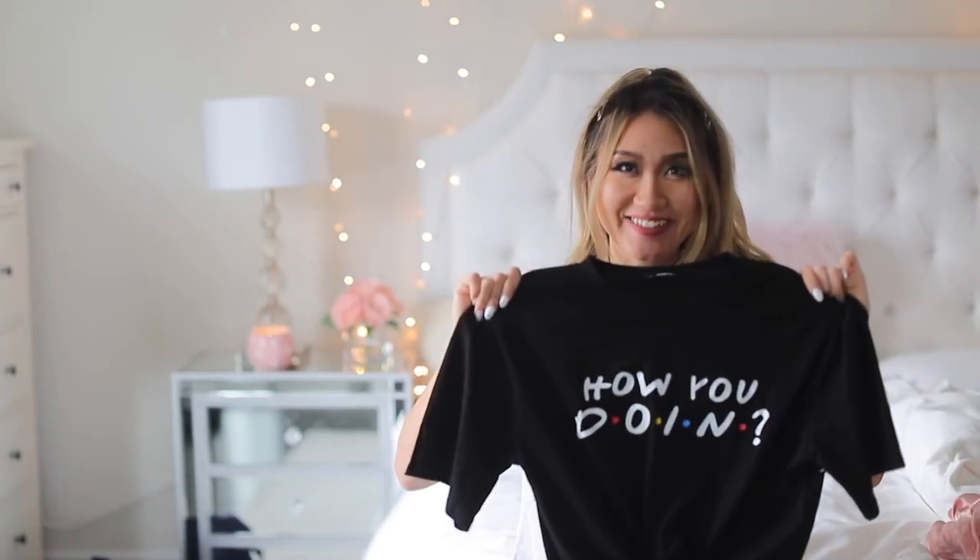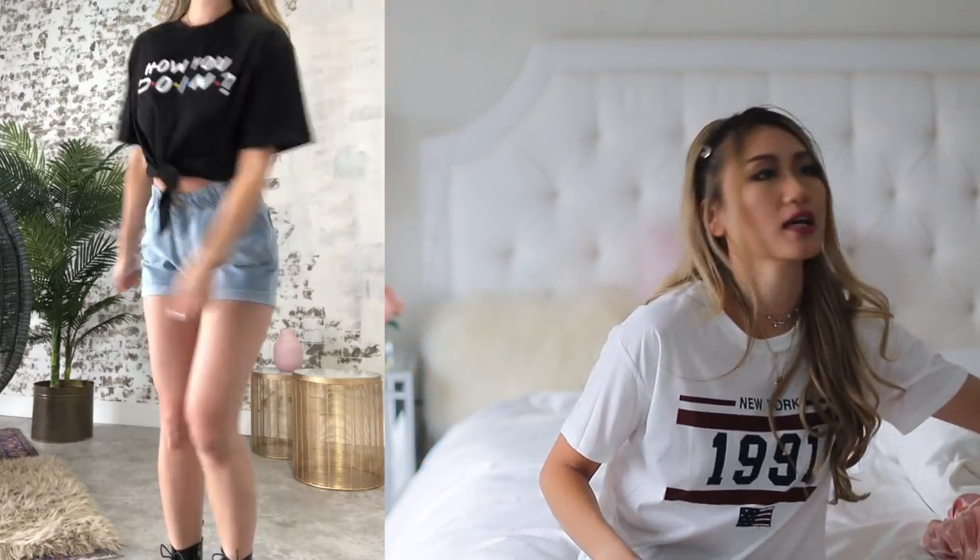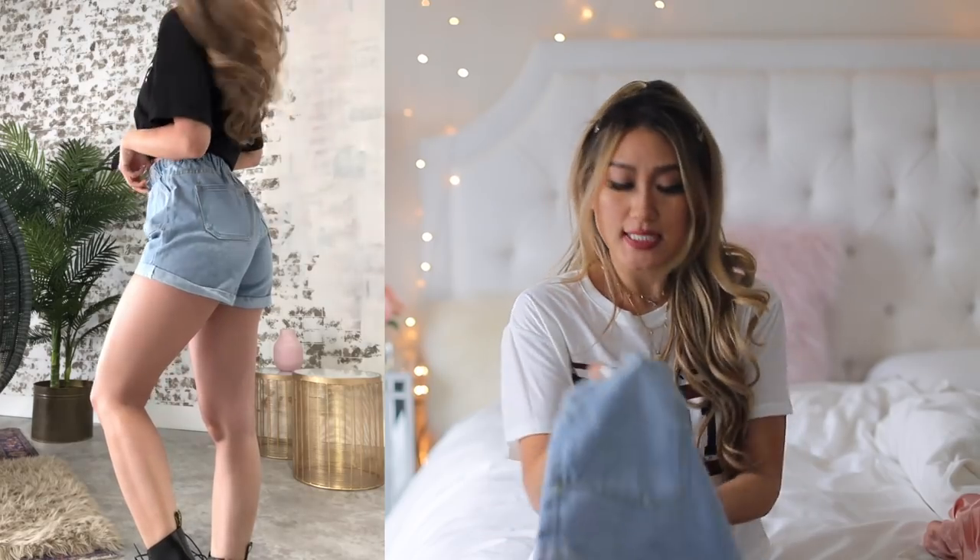Can we just talk about this shirt for a sec? It says 'How you doing?' — or in Joey's voice, 'How you doing?' Definitely a big Friends fan. So when I saw this, I was like, I need to get it. I think it's just cute. Something like this is definitely cute paired with really basic denim shorts.